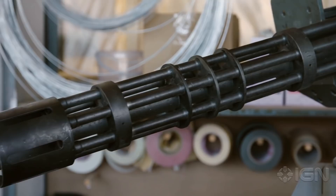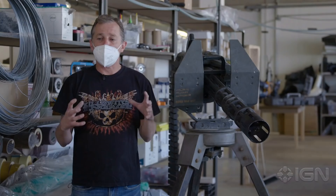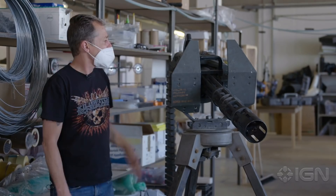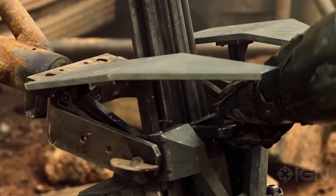It's an M134 minigun. We basically got an airsoft minigun, designed the shell for it, and created a shell which we built around the minigun. It's a practical airsoft, which is fantastic, and it's basically one of the best things on the show. How many rounds is it? A lot.